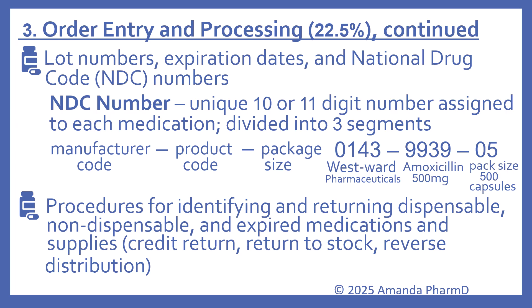Here's a quick review of what an NDC number is: it's a unique 10 or 11 digit number assigned to each medication, divided into three segments. The first segment is the manufacturer code, the second is the product code, and the third is the package size. For example, 0143 indicates Westward Pharmaceuticals; 9939 is the product code for amoxicillin 500mg; and 05 indicates a 500-capsule bottle.